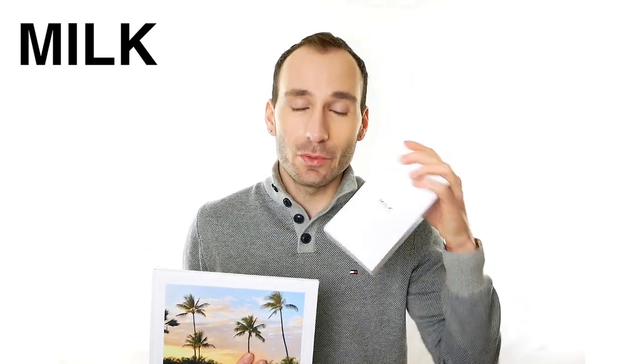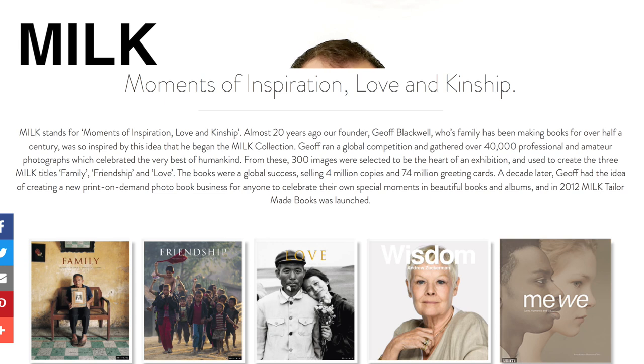I also have a swatch kit that I can show you later on. So, who is MILK? MILK is a company in the United States and their printing station is in Hong Kong. Almost 20 years ago, their founder Jeff Blackwell, whose family has been making books for over half a century, was inspired and began the MILK collection. Jeff ran a global competition and gathered over 40,000 professional and amateur photographs, which celebrated the very best of humankind. From these, 300 images were selected to be the heart of the exhibition and used to create the three MILK titles: family, friendship and love. The books were a global success, selling 4 million copies and 75 million greeting cards. A decade later, Jeff had the idea of creating a new print-on-demand photo book service for anyone to celebrate their own special moments in beautiful books and albums. And in 2012, MILK tailor-made books were launched.